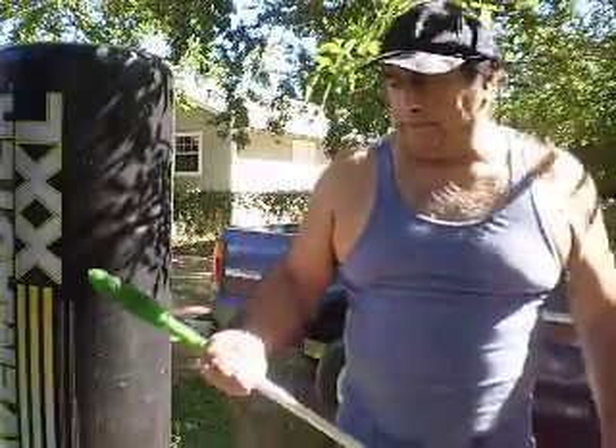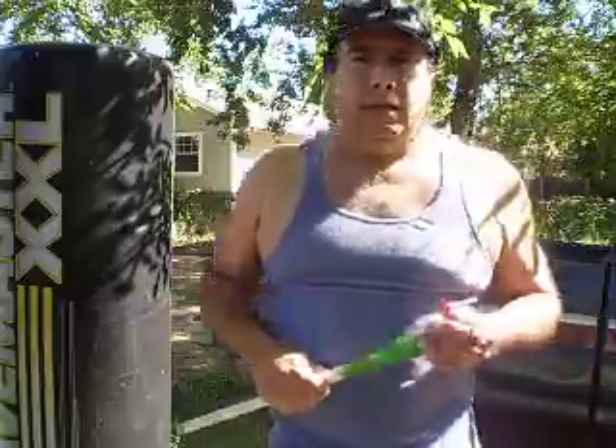Let's say somebody breaks into your house and all you have is a stick. Pretend you're goofy — pretend you do not know how to use it. So strike like this.